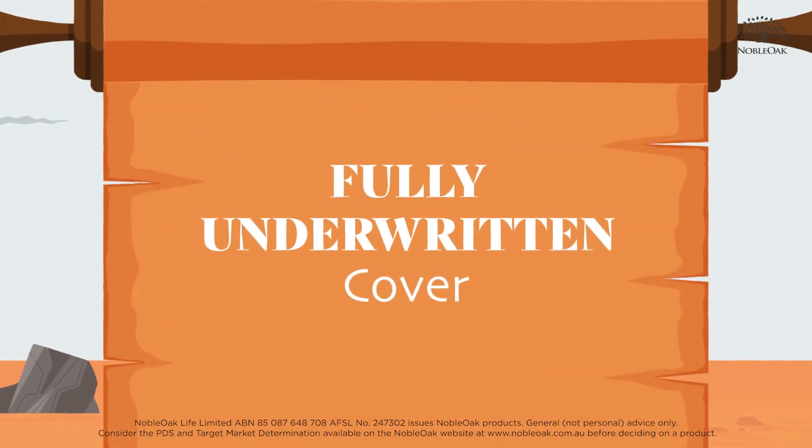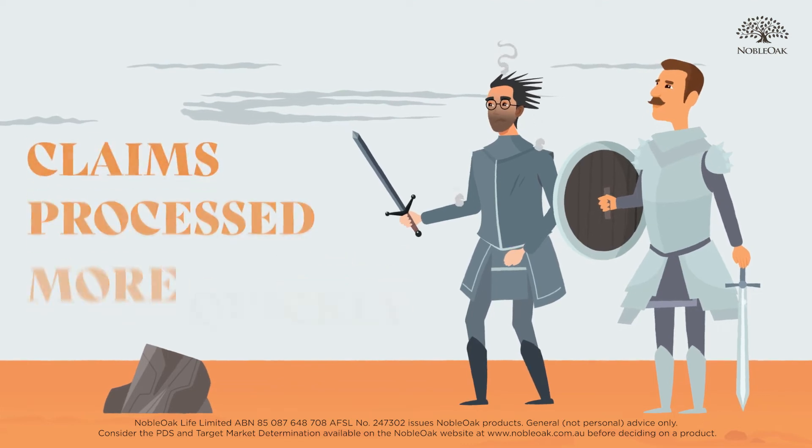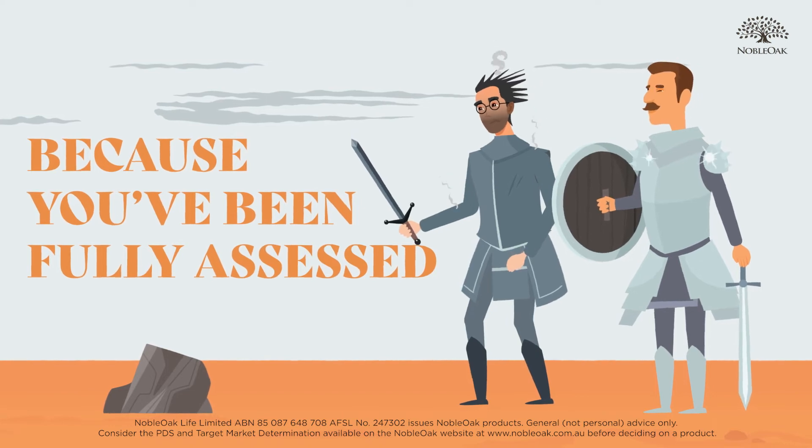With fully underwritten cover there are no surprises at claim time, and claims can usually be processed more quickly because you have been fully assessed upfront at application.